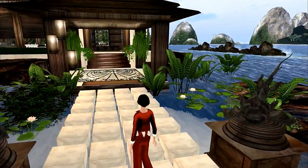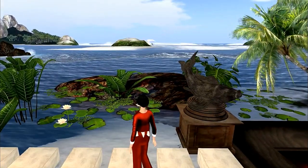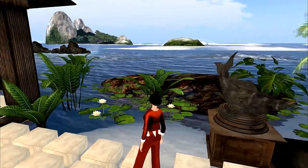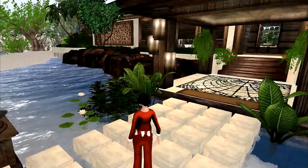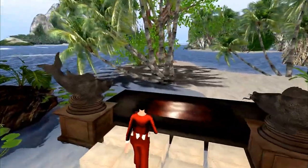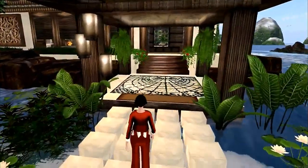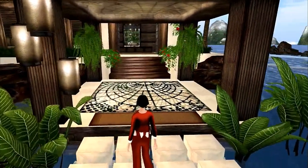This is truly a feast for the eyes, which is why I have done this video. Literally the rocks come with it, the lily pads, the statues of the fish, all these, the walkway. It's just amazing.